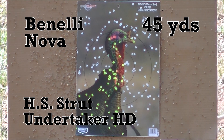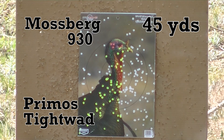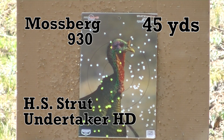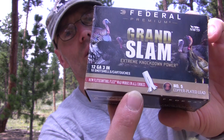In conclusion, I think Federal's done a great job with this Grand Slam ammo, and whatever they've done to make this flight control wad work in all chokes — like it says — you put this through the right choke and those 40 and 45 yard patterns we just shot, I think they proved that this will run up there with just about anything else on the market. Can't complain about that.